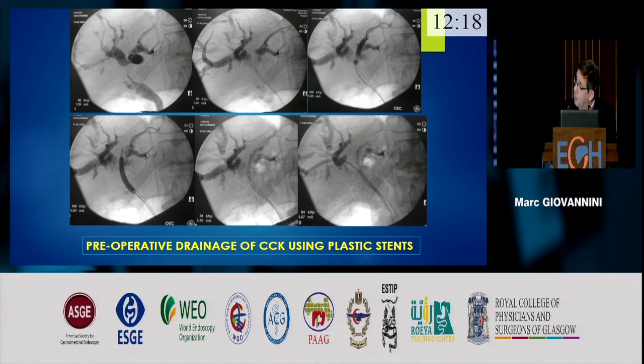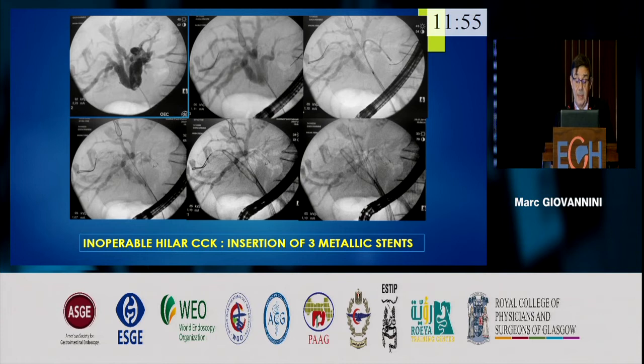This is a preoperative drainage with plastic stent. The technique is always the same: insertion of two wires, followed by dilation with a balloon — mainly a 6mm balloon — and then insertion of two 10-French 12cm stents. For insertion of three stents, the same technique is used. We start by inserting into the left lobe, then the right, and the posterior segment is easier — the last stent is inserted last.